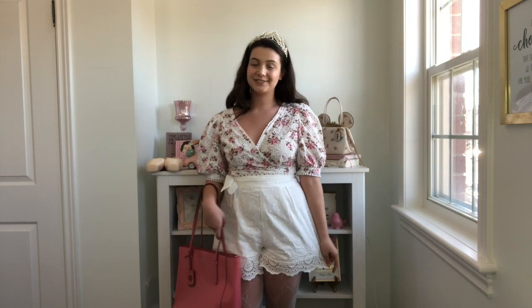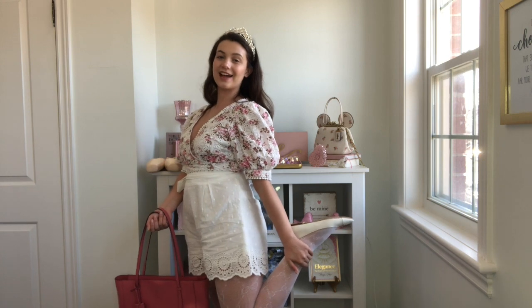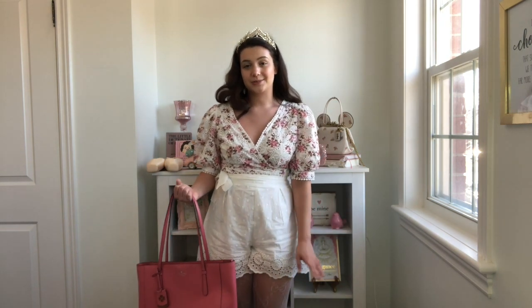The tights dress the outfit up automatically and make you look a little more put together, which is fantastic. For the shoes I went with these little white ballet flats from Zara. They're a little bit plasticky so they do hurt my feet if I'm walking around for a long time, but I love ballet flats for the spring — they're so cute and elegant, very Audrey Hepburn vibes.